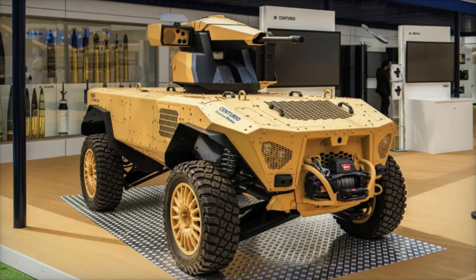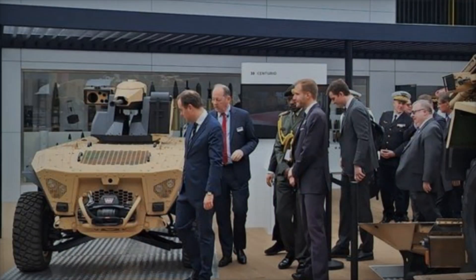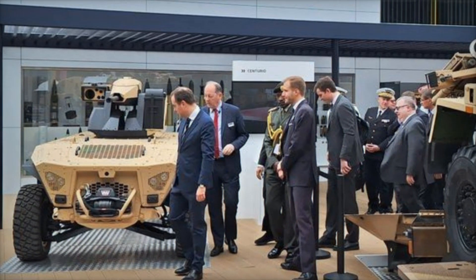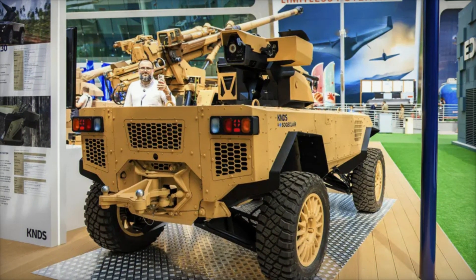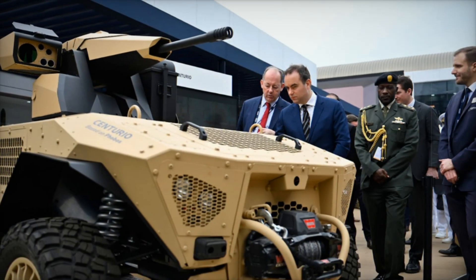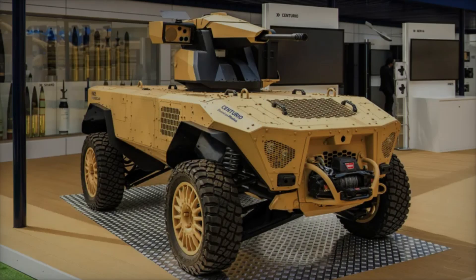In the ever-evolving landscape of military technology, the Centurio X-30 emerges as a groundbreaking innovation in autonomous combat robotics. Developed by KNDS France in collaboration with Soge Claire, this state-of-the-art system is based on the versatile Phobos platform, signaling a major leap forward in unmanned ground vehicles (UGVs). Designed for high-stakes operations, the Centurio X-30 integrates advanced weaponry and cutting-edge autonomous features to revolutionize modern warfare.